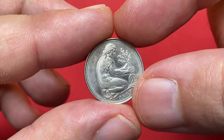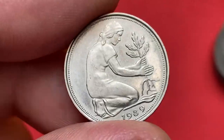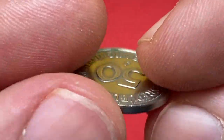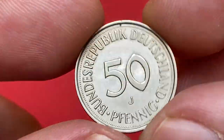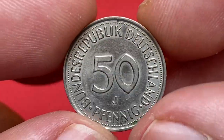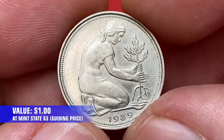Let's start with the splendid 50 Pfennig minted in 1989 by Hamburgische Münze mint. Metal composition is 75% copper, 25% nickel. Weight is 3.5 grams. The obverse depicts a woman planting an oak, symbolizing Germany's rebirth after the war. Hamburgische Münze struck more than 36 million examples that year, so it's a pretty common coin. At circulated grade, it was just one dollar, even at mint state 63.